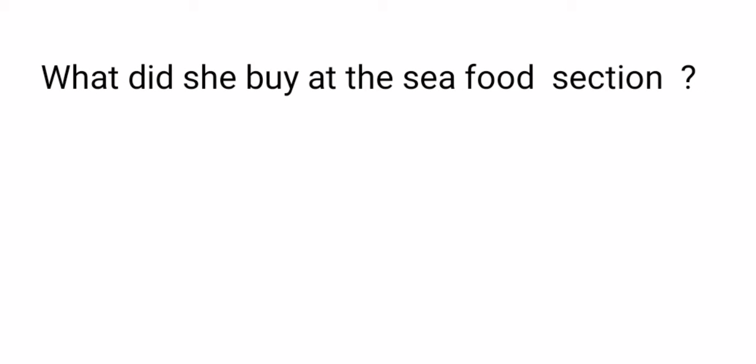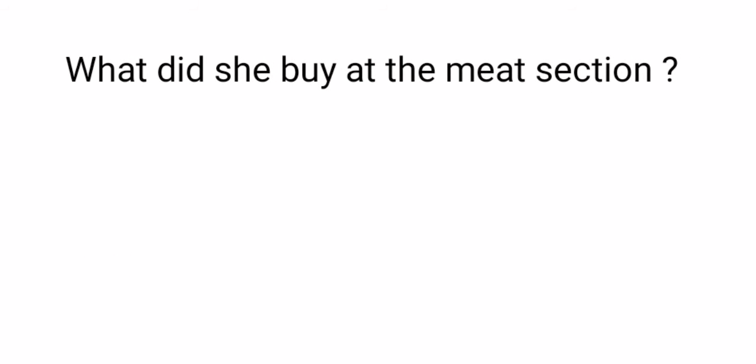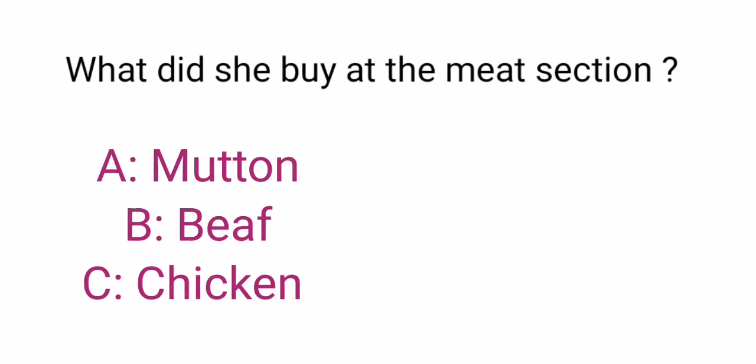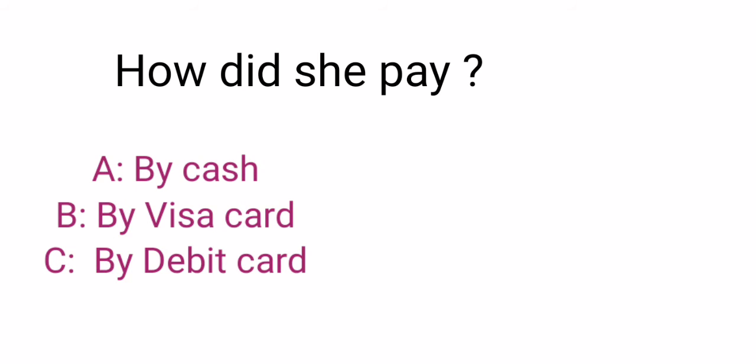Now it's your turn to test your knowledge. Listen carefully and pick the right one. Why did she buy at the seafood section? Choose the correct answer. Why did she buy at the meat section? You have five seconds. Chicken. How did she pay? Choose the correct answer in five seconds. By Visa card.